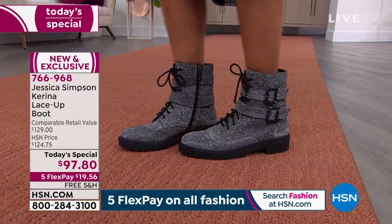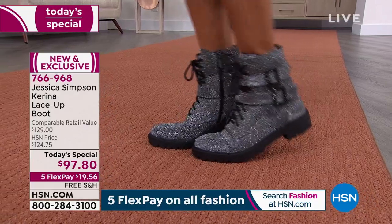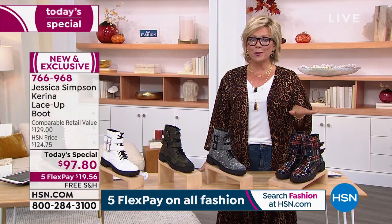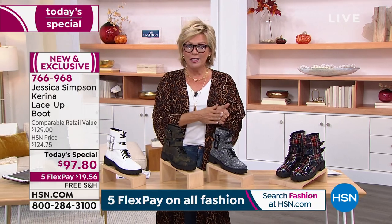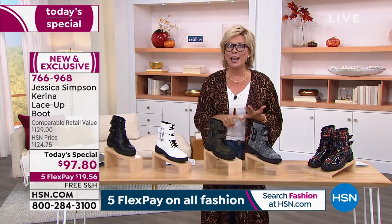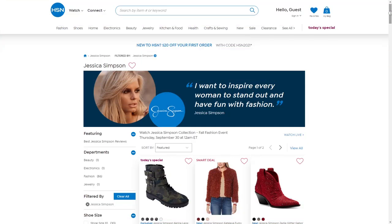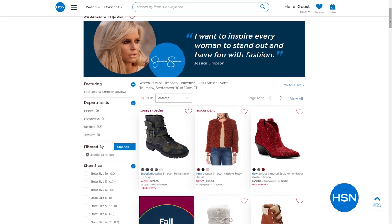Thank you so much for your orders. That gray shimmer is going to sell out early. We have the plaid, the camo, the white, and the black. Don't forget: sizes five through 12, all sizes including half sizes in between, and for the first time, medium and wide width. So take advantage of our finest value, item 766-968. Here's the homepage of Jessica Simpson's store here at HSN.